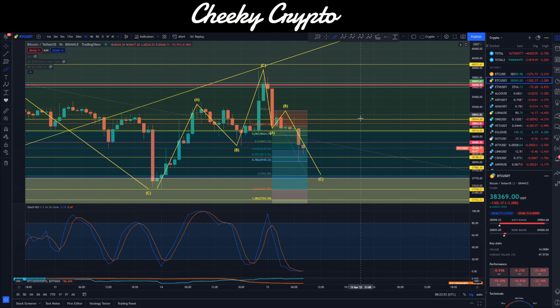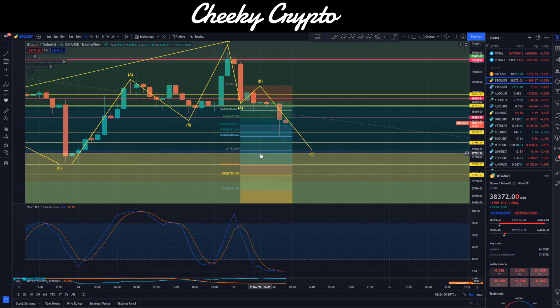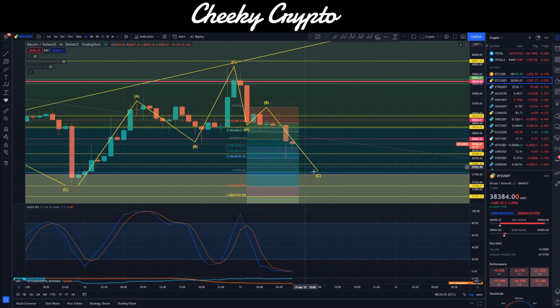As long as volume continues to decrease, we could potentially see price protected as it moves lower. On this journey to the downside, our target is $37,832. I think we're going to be looking at the area of support around $38,188 as a potential entry point for a reversal. Be mindful that we might come down lower — I do not anticipate coming down lower than the previous support at $37,500 that I spoke about a couple of days ago. If we were to come down there I'd look to exit, as something would be changing in the pattern.